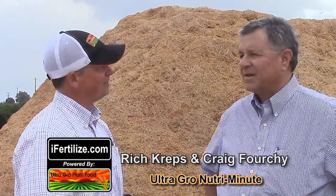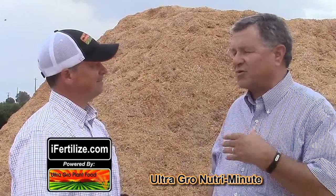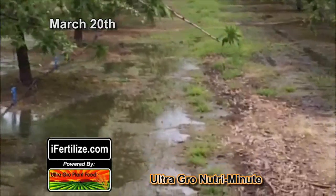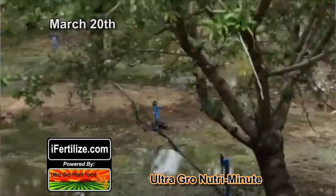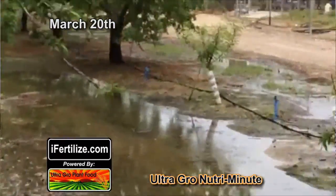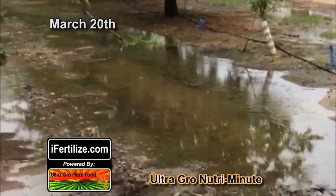I've been going by there quite a few times over the course of several weeks. It's about the middle to end of March — the water is standing after each irrigation. They were doing 24-hour sets, water standing like crazy, I mean flooded.